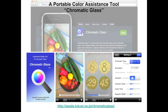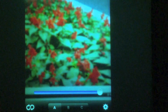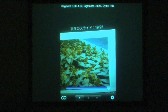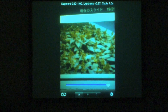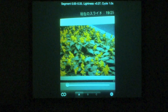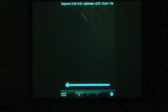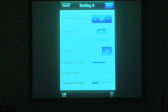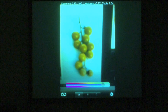Allow me to demonstrate. This is the screen of my iPhone — I am running Chromatic Glass. There are the salvia flowers again. This software also has a simulation mode — turning it on, the screen shows a view for protanopes. You can hardly distinguish the flowers, but they become visible with the software. Here are the cherry tomatoes with deuteranopia simulation — with the software, they can find ripe tomatoes.